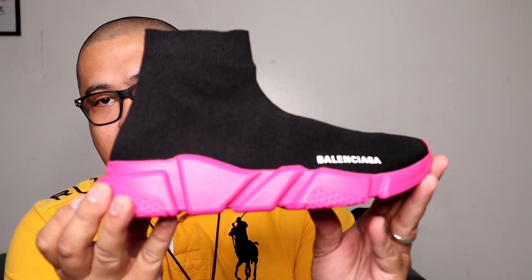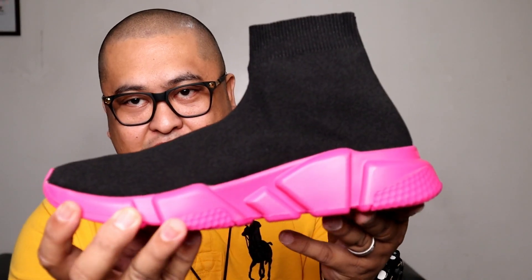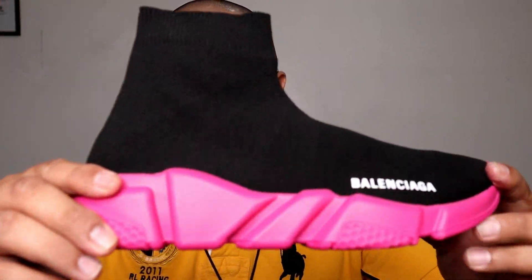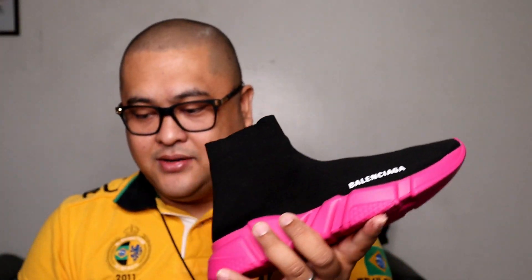Here is the Balenciaga Triple S. This is the outer tool. So yung top — alright, this is the Balenciaga Speed Trainer. So may pang women's, may pang men's.